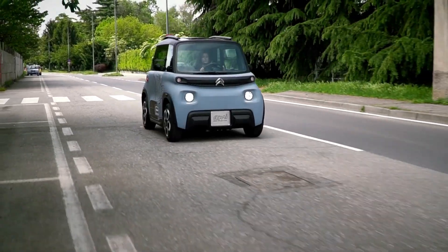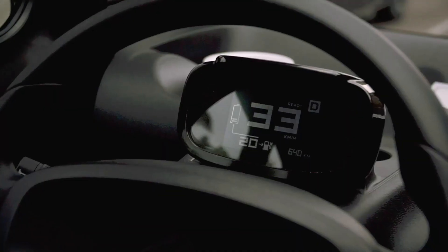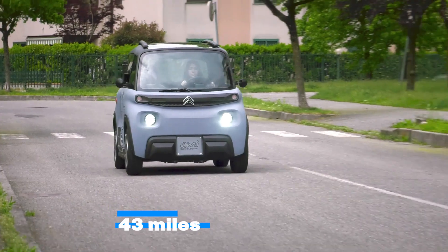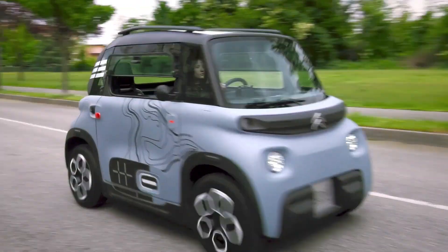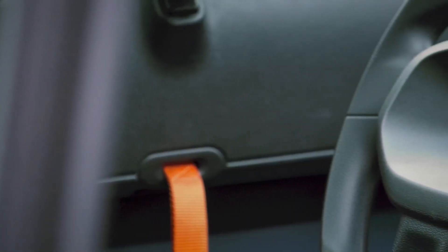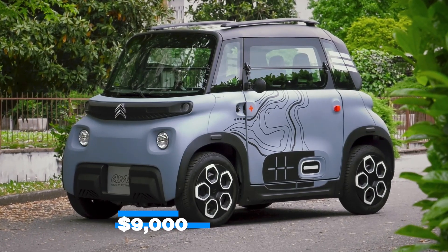The front-wheel-drive electric car produces just 8 horsepower, while the 5.5-kilowatt-hour battery pack will last you 43 miles of driving. The selling price of this makes it even more interesting — the Citroen Ami Tonic starts at just under $9,000. Would you consider buying a tiny car like this?